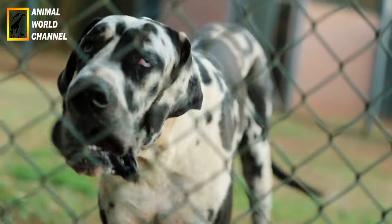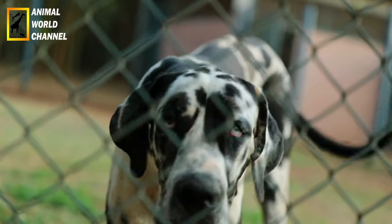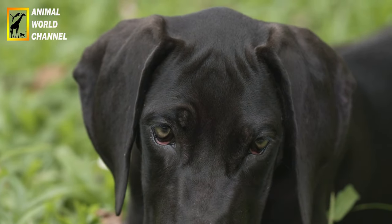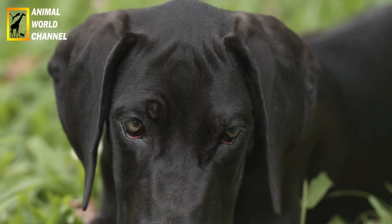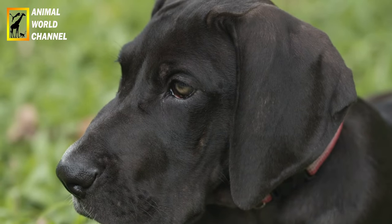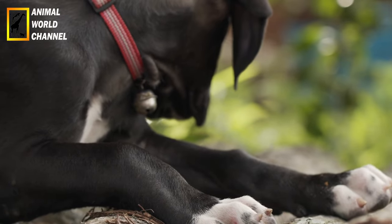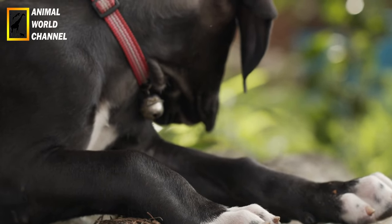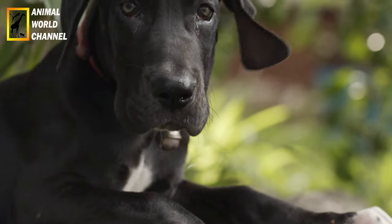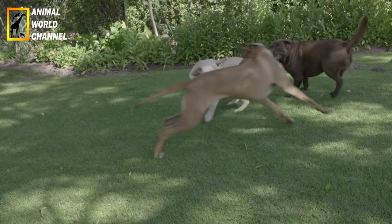Le dog allemand est un chien qui a d'importants besoins alimentaires, représentant un budget conséquent à la fin du mois. Pendant sa croissance rapide, sa nourriture doit constamment être adaptée à sa morphologie et à ses besoins grandissants. S'il est nourri avec des aliments industriels, il est important de s'assurer de leur haute qualité. Dans le cas d'une alimentation ménagère, il ne doit pas manger la même nourriture que son maître, mais du poulet cru broyé, des légumes ou encore des féculents.